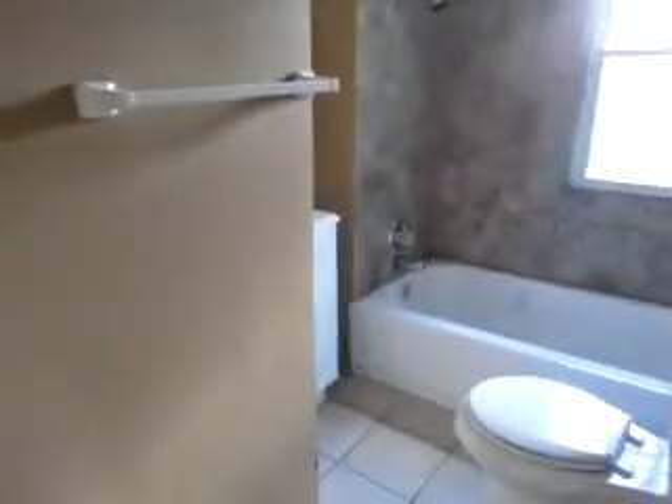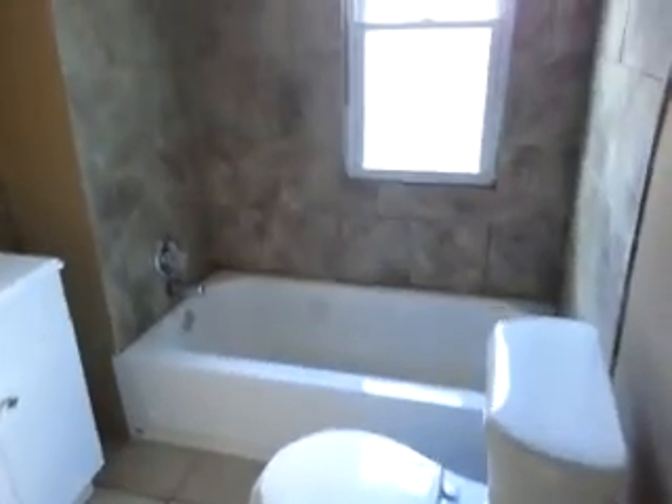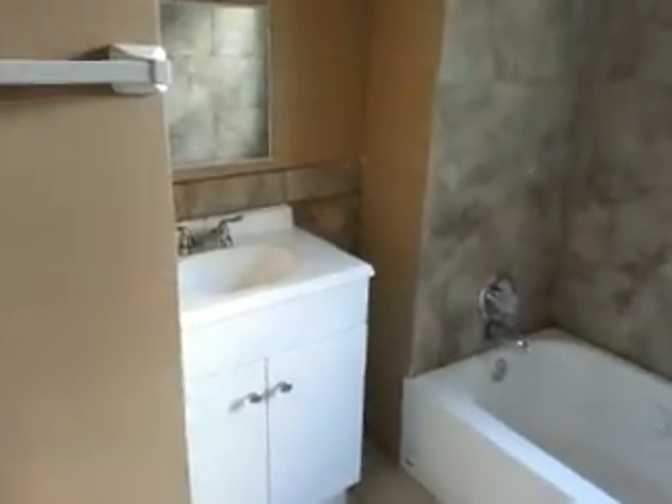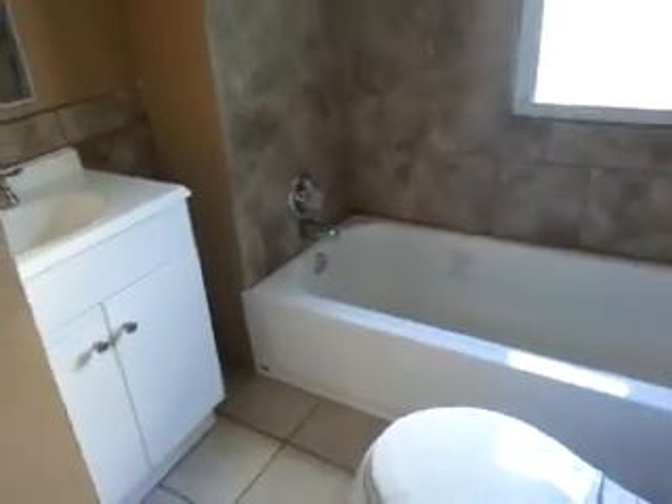We have one bathroom in this upper unit. Nice tile floors in the bathroom here, real tile tub surround and backsplash, and a new toilet and vanity.